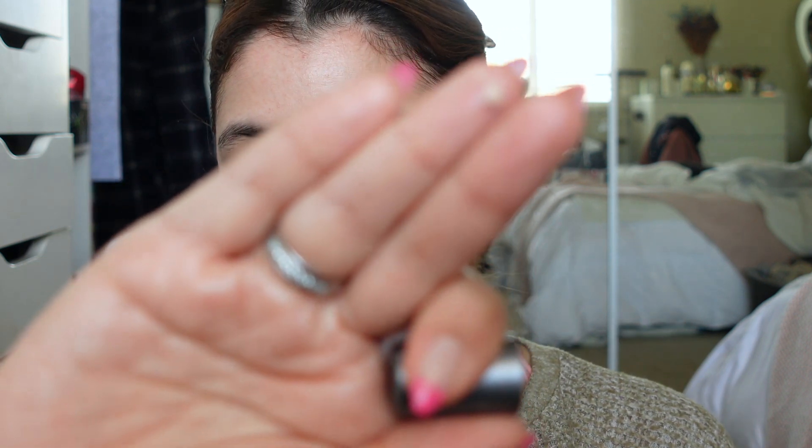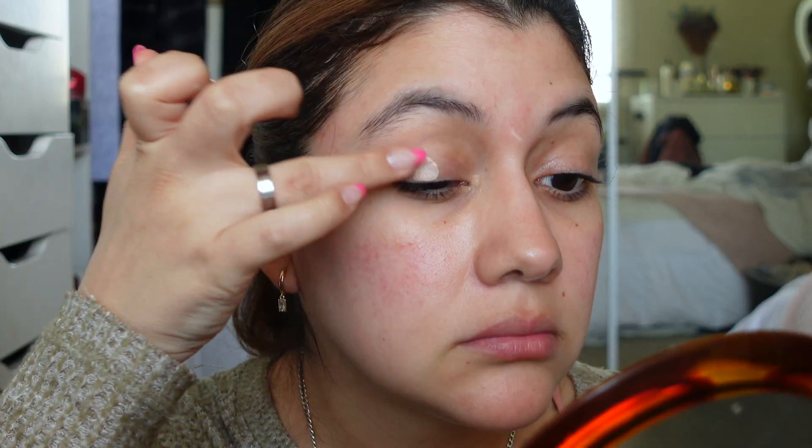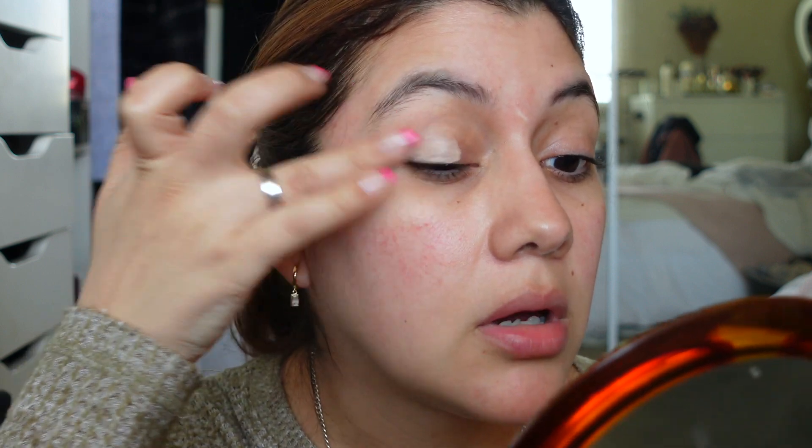I probably won't be able to try everything today because I only have one face, but whatever I don't try I'll cover in a future vlog or video. We're nice and zoomed in now, so I'm going to start with my eyes. I'll use the Ulta Beauty Eye Primer — just a tiny tiny amount rubbed between my fingers.